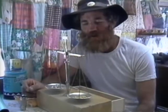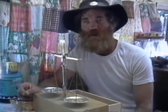Well, gold fever to me is a way of making a living and doing your own work without somebody telling you what to do.